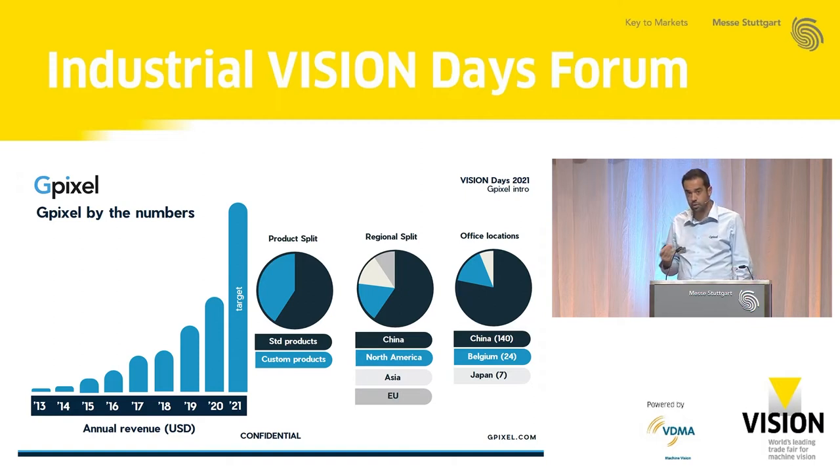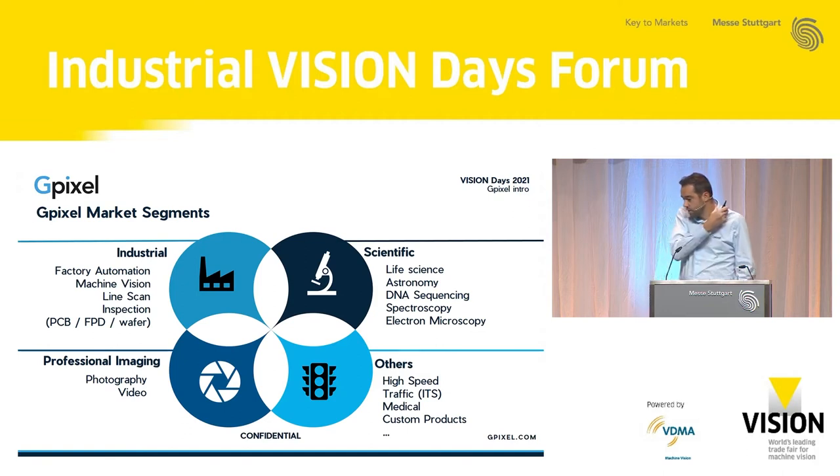From a regional point of view, since the company was started and headquartered in China, there is quite some business in China too. Today we have three offices — two locations in China, and then offices in Belgium and Japan. We serve different markets: industrial imaging and inspection is our most important market today, covering factory automation, inspection applications, and typical machine vision with both area scan and line scan. We started in the scientific space — life science, astronomy, those kinds of things — and we also serve professional markets such as photography, video, traffic, and high-speed imaging.